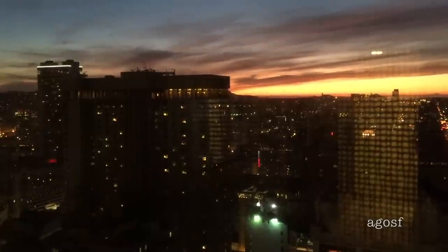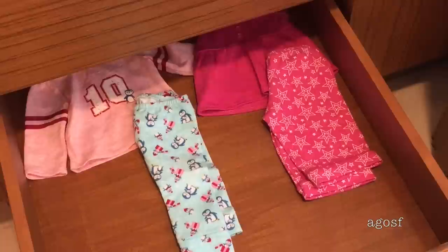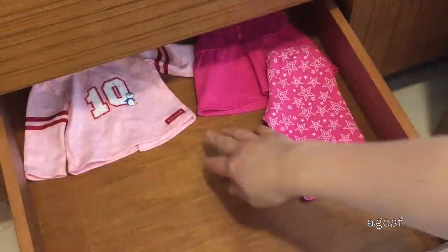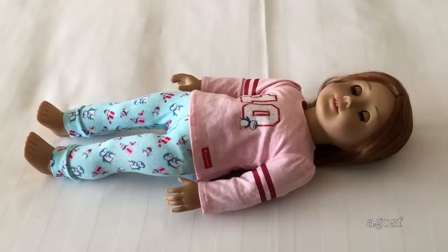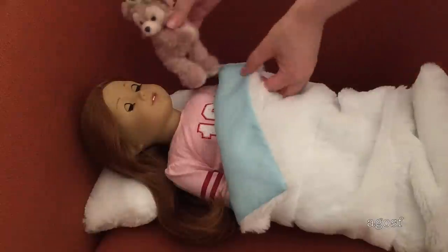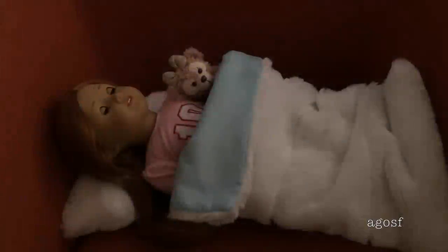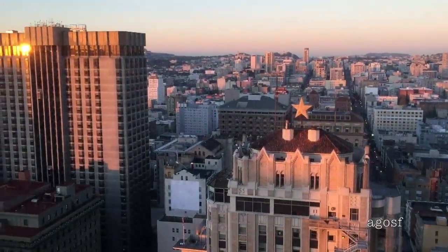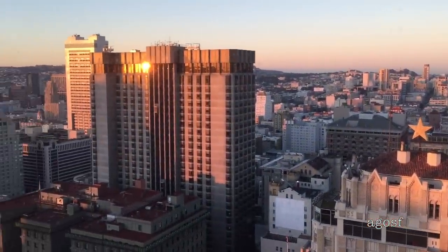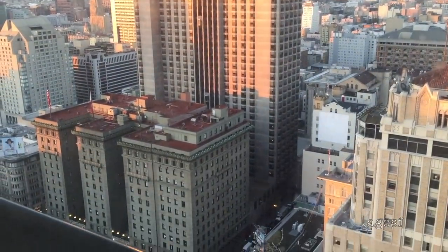It seems like it's getting pretty late so it's time for Ginger to get dressed in her PJs. The only thing she needs is her stuffed teddy and now she's ready for bed. Good night guys, we'll see you in the morning. Good morning guys, it's the next day! As you can see it is so gorgeous outside — I woke up pretty early because I am pretty jet lagged, so I was able to see the sunrise.